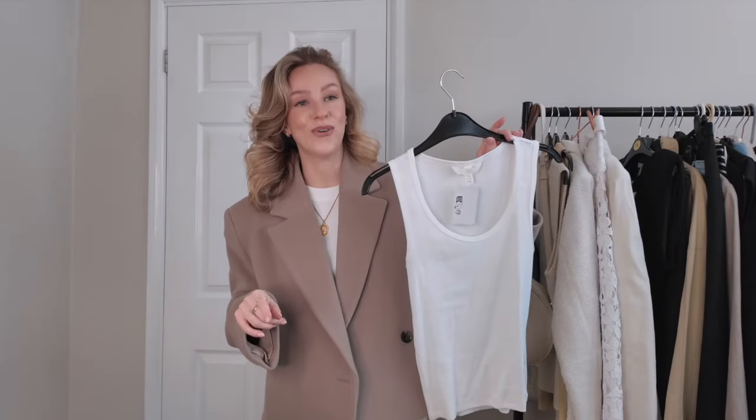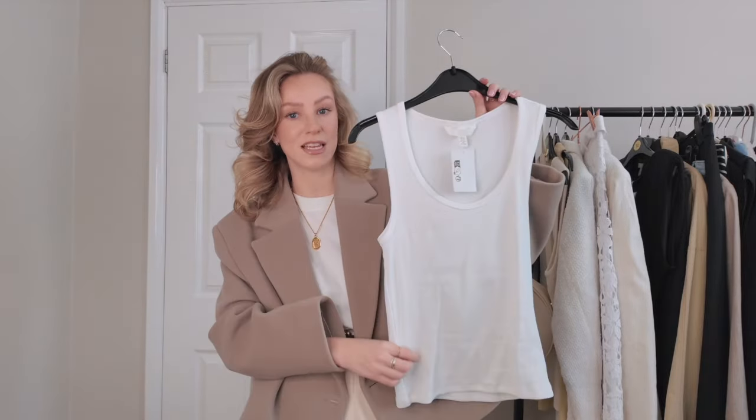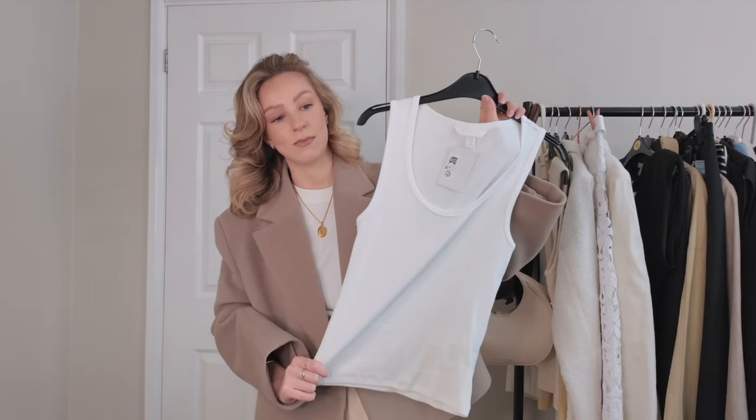I actually did this haul before I purchased the stuff from Zara, but because I knew I liked the Zara ribbed vests I wanted to see whether H&M could bring the goods with a good scoop neck vest — a bit more polished, if you can say that about a vest top. You can't go wrong with having good essential basics in your wardrobe.